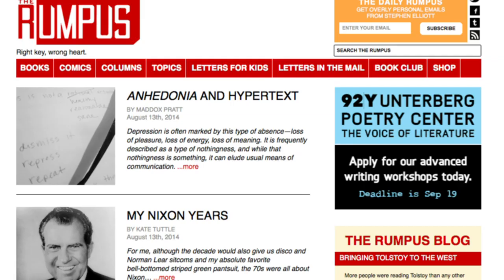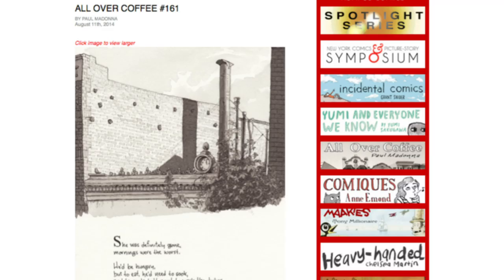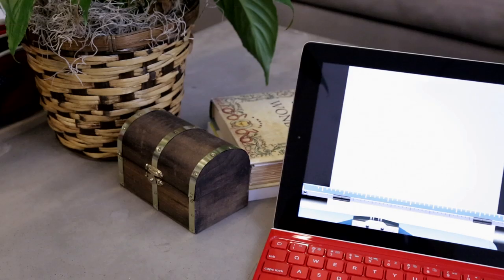I'm here with Steven Elliott, the founder of The Rumpus, which is a literary website. They do a lot of cool random stuff, including the first app you've developed, which is called Typing Writer.